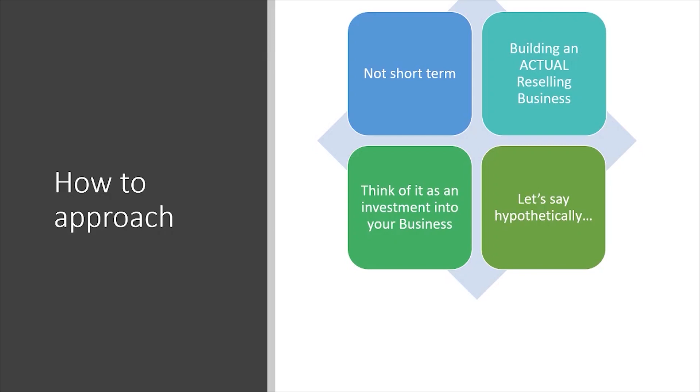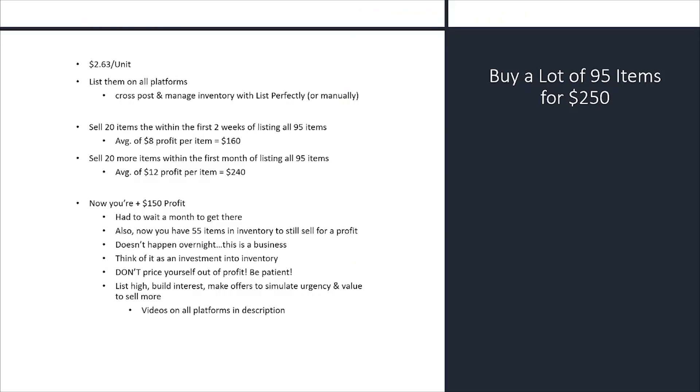You also want to think of buying liquidation, bulk, coupon products, or cashback products to resell on these sites as an investment into your business. It's not going to happen overnight — you're not going to spend $150 on a pallet and get that $150 back within a day or two. It's an investment into a legitimate reselling business you're building.